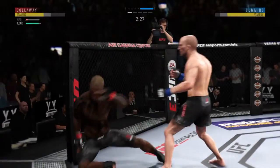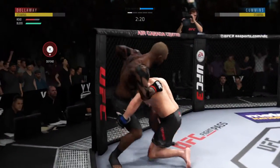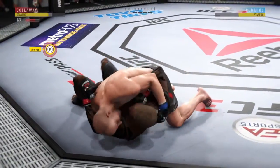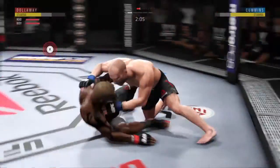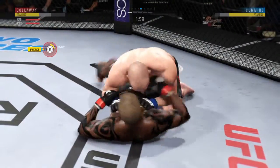Joe, we told you about that hook. This could be it. He slams him to the ground. Just over two minutes, round one. Beautiful body shot — beautiful body shot there, too.